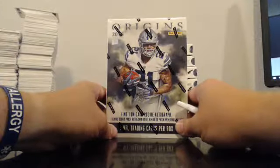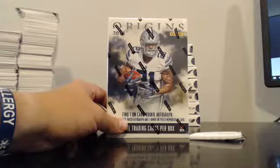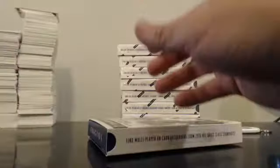All right, everybody. Welcome to our 2016 Panini Origins 8-Box Team Break, break number two. Brought to you by Guzman underscore 15 on eBay. Auctions ended 8-31-2016. Good luck to everybody. Here we go. Here's hoping we hit a buck — we didn't hit one in the first half, let's see if we can get one.